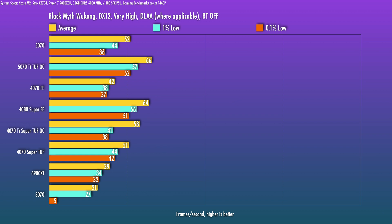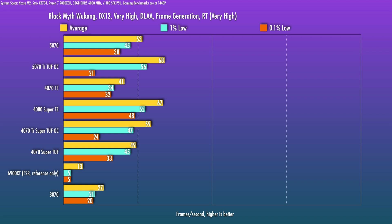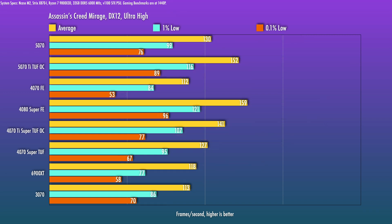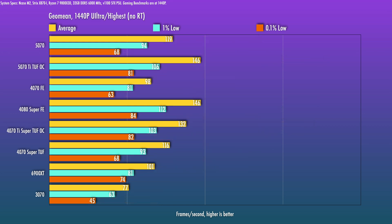Black Myth: Wukong is an extremely demanding title. Tested at very high settings without ray tracing, it's just a tiny bit better than a 4070 Super — the math works out to 24% better than a 4070. With ray tracing enabled, performance declines to a crawl, though frame gen does bump things up a bit. Shadow of the Tomb Raider shows the 5070 at 19% behind the 5070 Ti and 27% over the 4070. In Assassin's Creed Mirage, the 5070 Ti performs about 17% better than the 5070. In Assassin's Creed Valhalla, the 5070 comes in at 20% over the 4070.